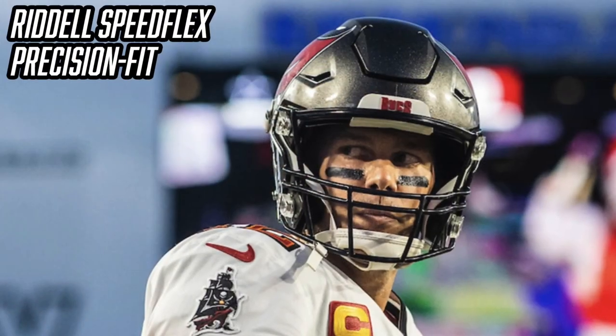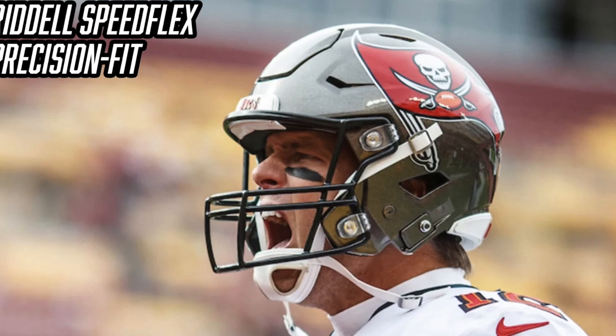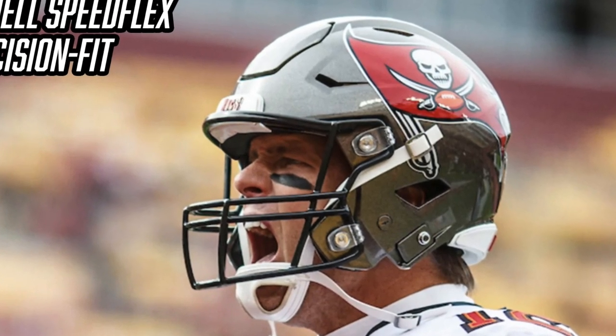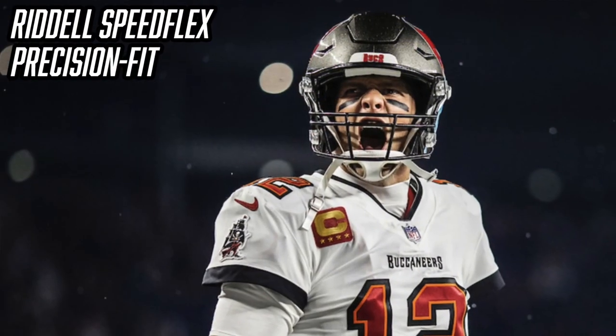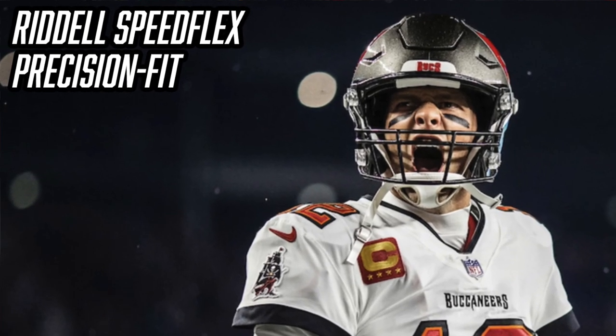If you've watched Tom Brady the last three years, he's been wearing the Riddell Speed Flex. His previous helmet got banned in 2018, so in 2018 he made the switch to the Speed Flex — he was pretty hesitant at first but got comfortable with it and even won a ring last year with Tampa. Tom Brady wore a Riddell Speed Flex Precision Fit, which means Riddell came to Tom Brady, scanned his head, and made custom-fit pads for the inside of the helmet. This helmet is custom fit to Tom Brady and no other player can wear it.